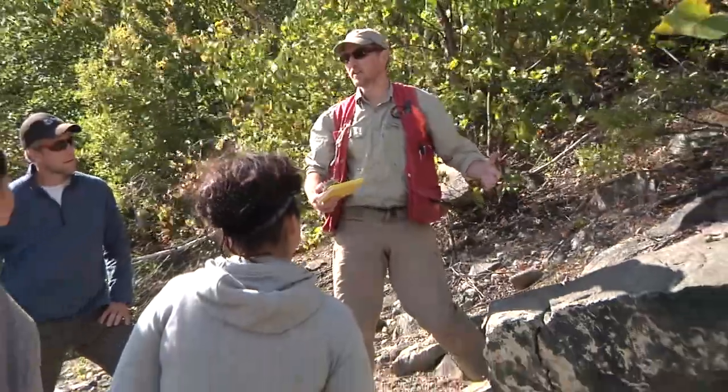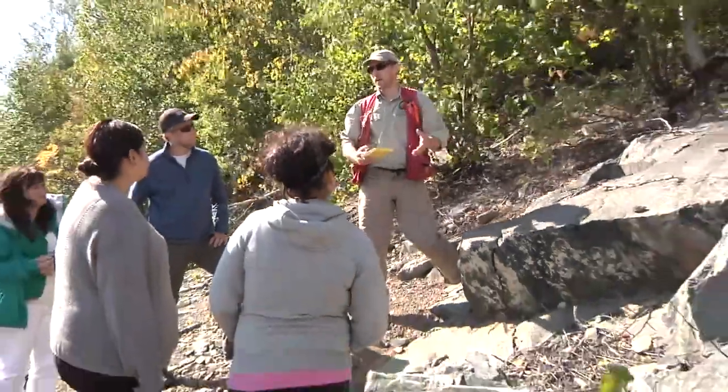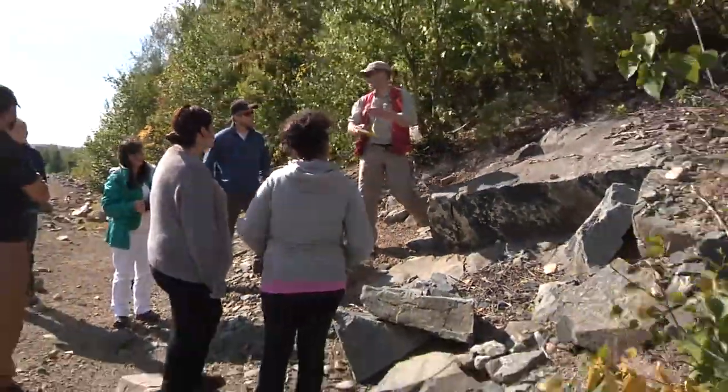We are closely working with the communities to plan the work, to execute the work, and we are going to come back to the community after we finish to share with them what we are learning about the geology of the area.